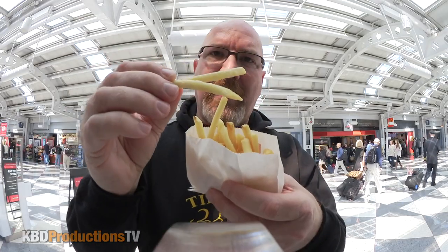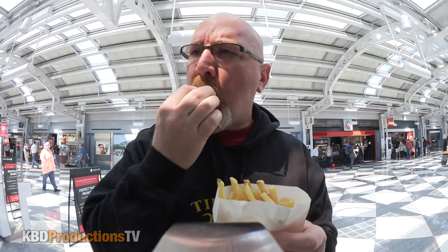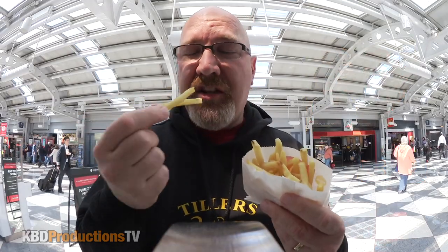We got some fries, nice and hot. A little too salty there, McDonald's. Chicago fries taste a little bit different than Toronto fries. Not sure what it is.